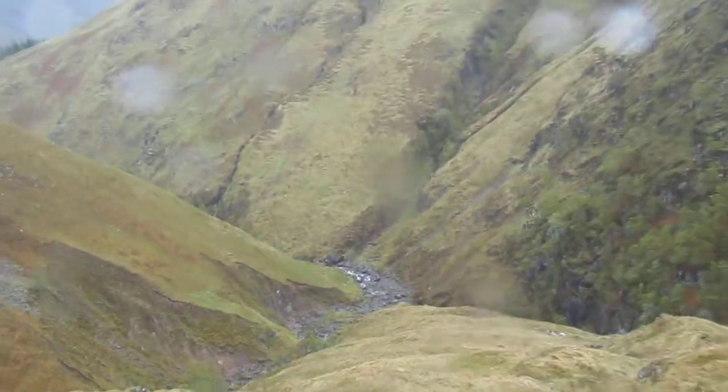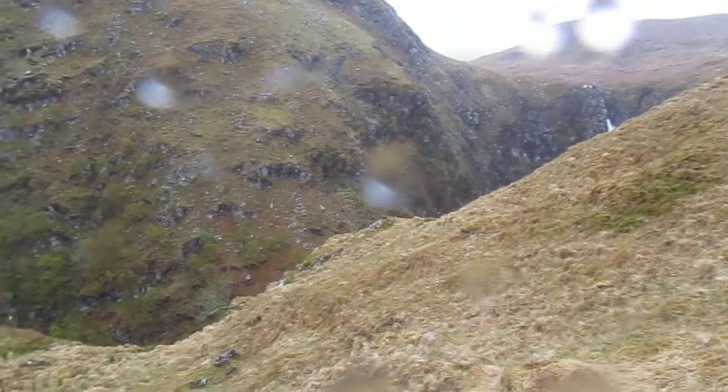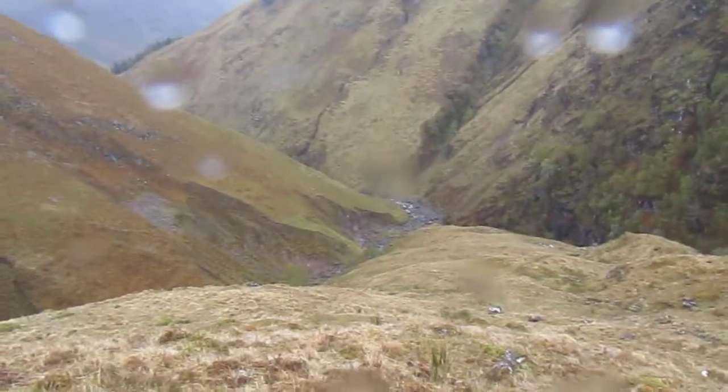But yeah, it's just stunning in here. The sides of the river drop straight down. It's another pretty special part of the Cape Wrath Trail, but yet another challenging place.